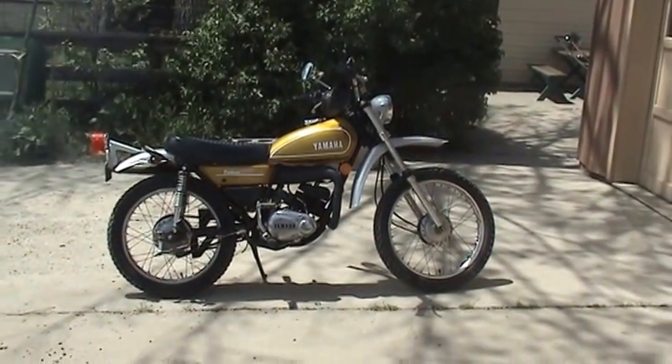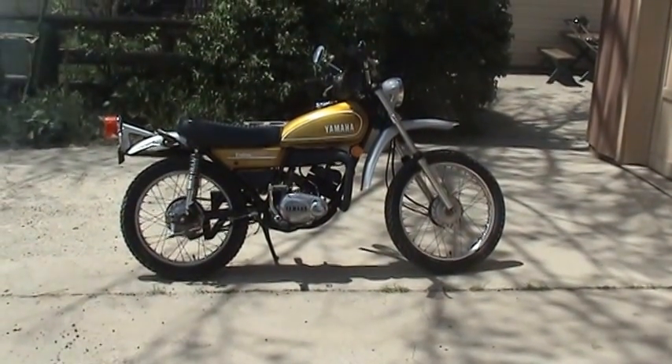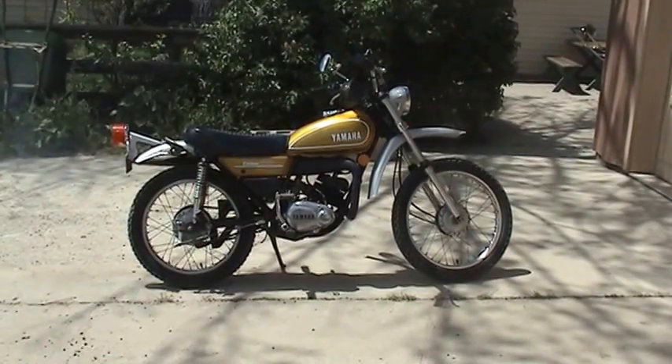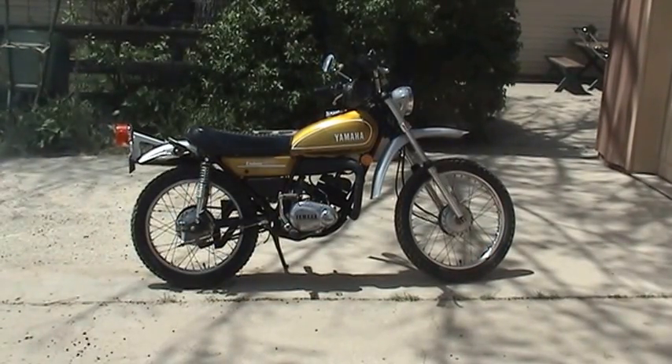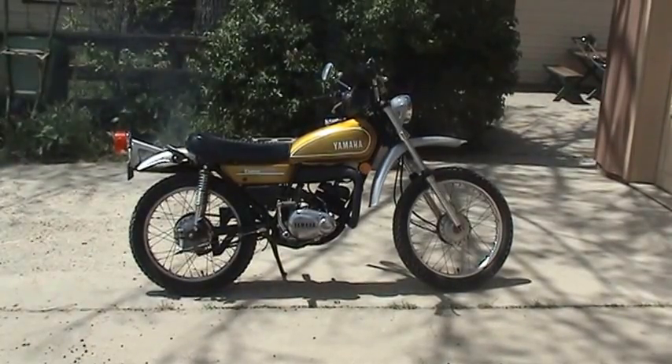So if you're interested in this classic little motorcycle, give me a call at 970-986-1020. Thanks for looking. Have a great day.